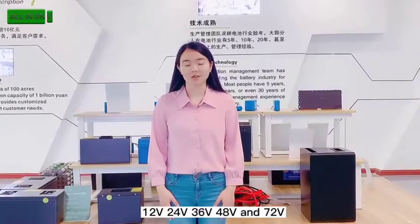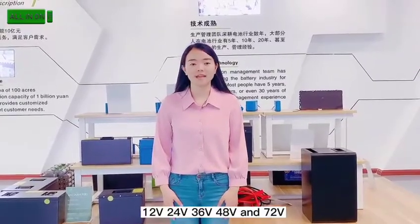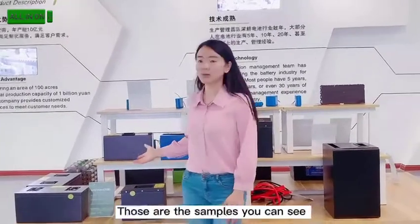You can choose from a 24-volt, a 36-volt, a 48-volt, and a 72-volt. Those are the models you can see here.